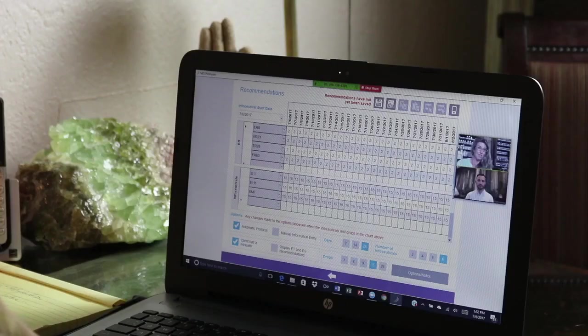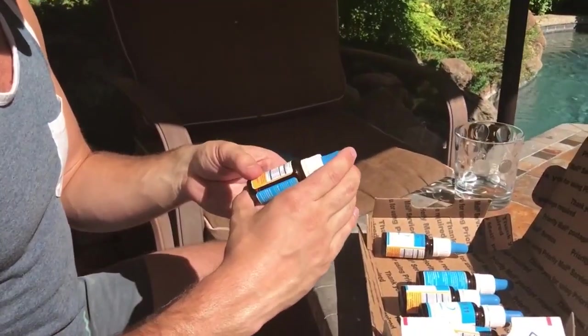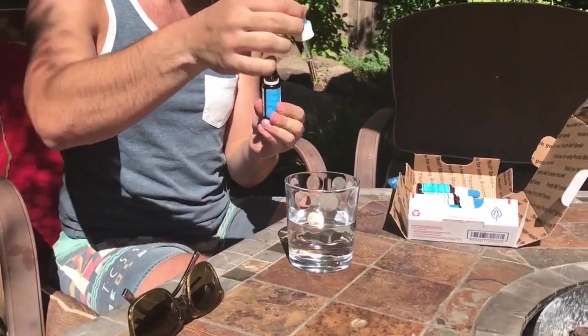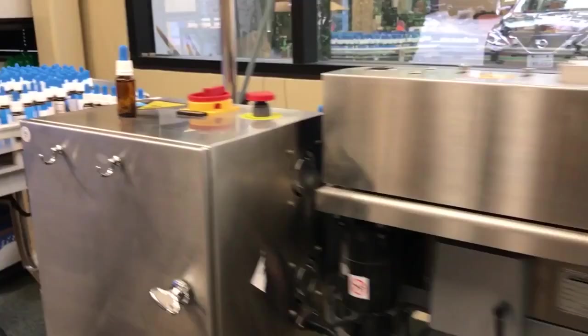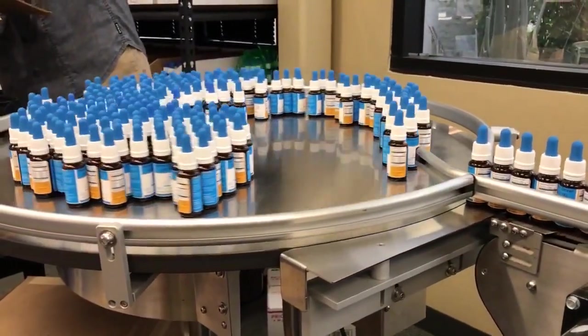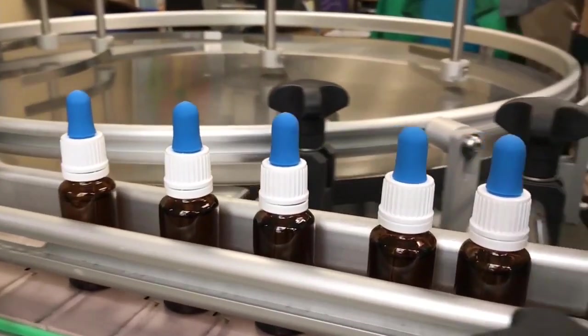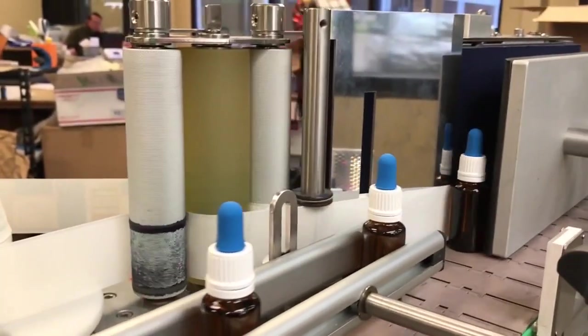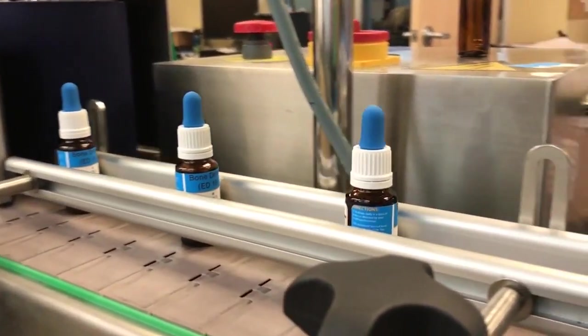Once you've scanned your client and can see the distortions and imbalances in their energetic body field, the NES software recommends a personalized set of remedies to drink. These are drops imprinted with information which literally reset their bioenergetic body field. We call these infoceuticals. At NES Health we use imprinted water because it's one of the best ways of correcting the information in the body field. Remember, 99% of the molecules in our body are water, so this makes it by far the best medium to influence the field.